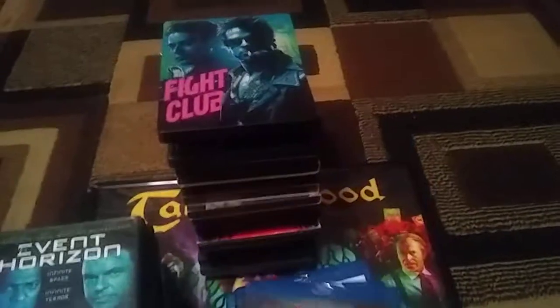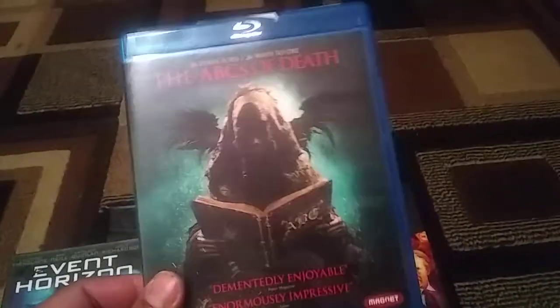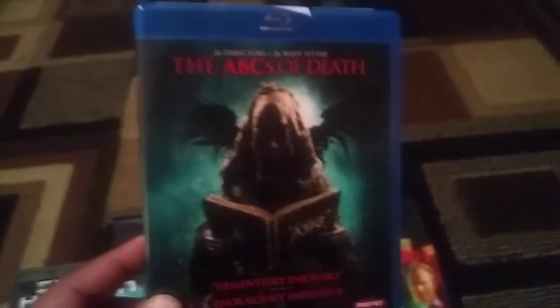Three for $10. ABC's of Death — I don't own this. I haven't seen it. I actually watched it up to H, and I think the segments were pretty good. Just a couple so far that were lackluster, but happy to have this and I'll put it in the collection.